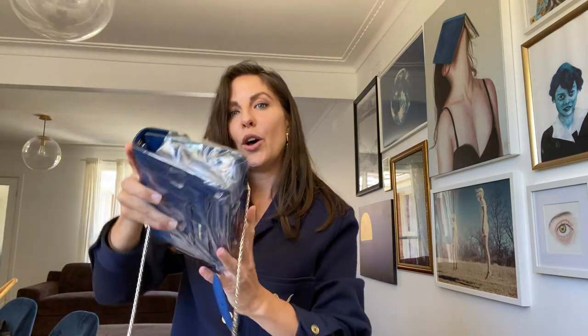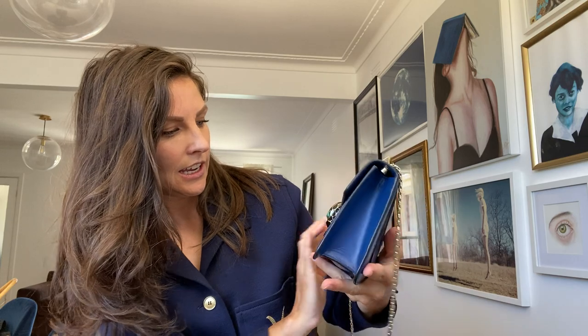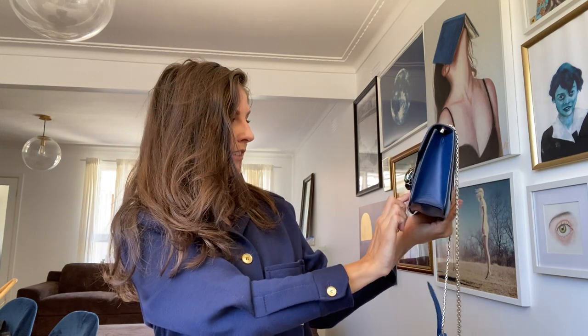Oh my gosh. It is much darker than I thought — this is dark blue. It is gorgeous. Look at that bag! That is absolutely gorgeous. It is so much darker than I thought. I thought it was going to be almost a very clear, pretty bright blue, but this is more of a teal kind of blue. Oh my gosh, it is absolutely gorgeous — that is such a beautiful bag.